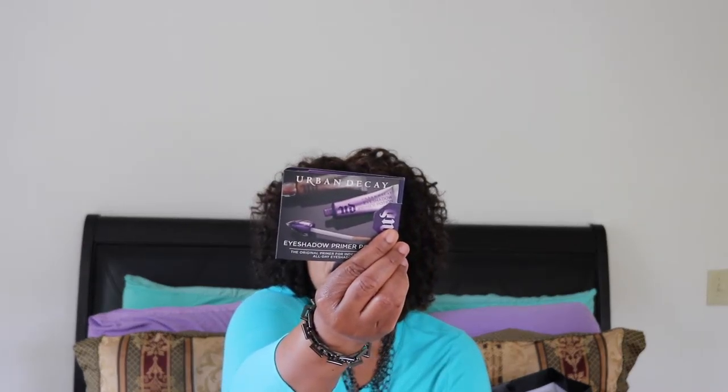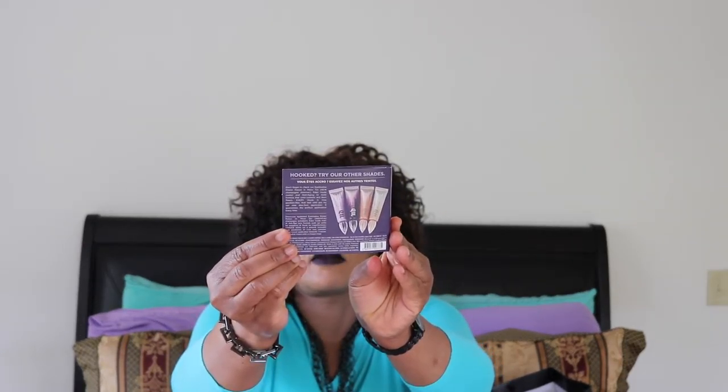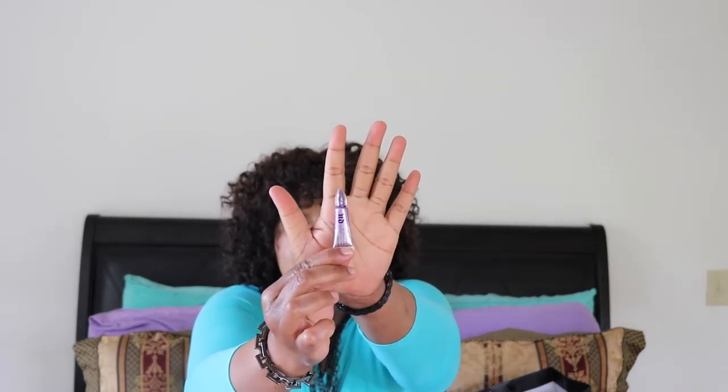And then I see Urban Decay Eyeshadow Primer Potion — the original primer for indestructible all-day eyeshadow — really cute packaging. The primer itself is lovely, lovely — this is the original.